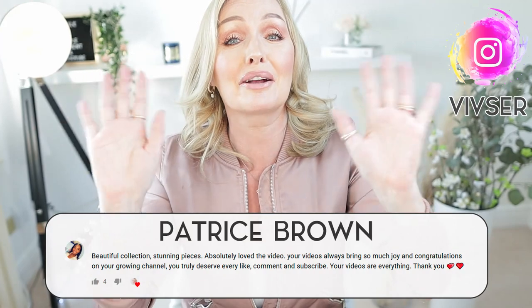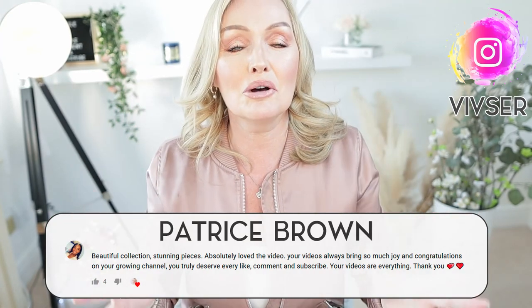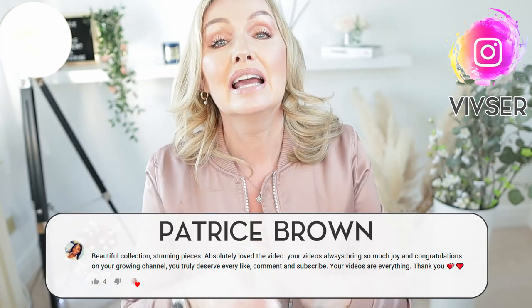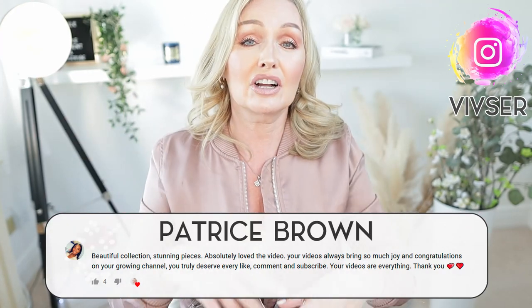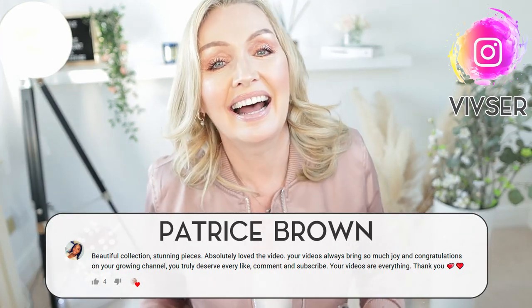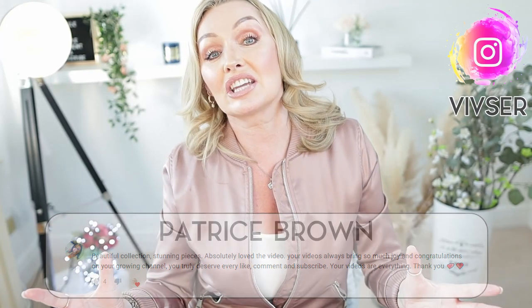Before we get started, I want to give a shoutout to Patrice Brown — hi Patrice! She's an unbelievable supporter, always commenting and just a really really nice person. If you want a shoutout next week, leave a comment, be a supporter, subscribe, stick around, and hit that notifications bell.